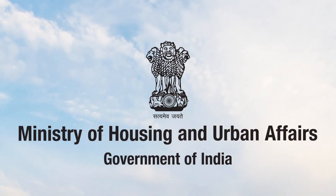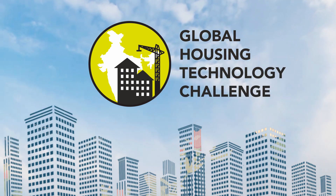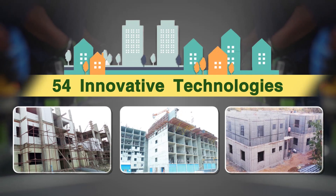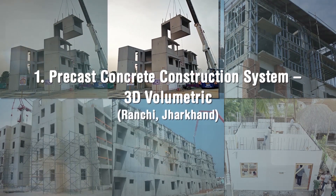Ministry of Housing and Urban Affairs, Government of India, organized the Global Housing Technology Challenge India to identify and mainstream best available global technologies so as to bring a paradigm shift in the construction sector. 54 innovative technologies put in 6 broad categories were shortlisted during the challenge process.